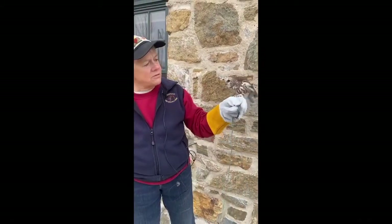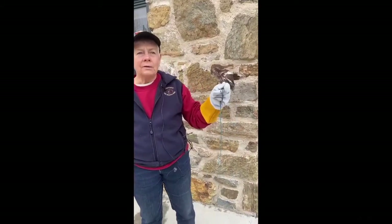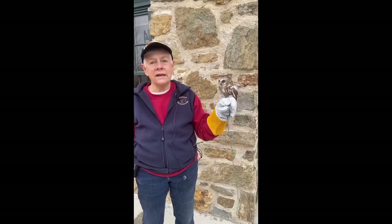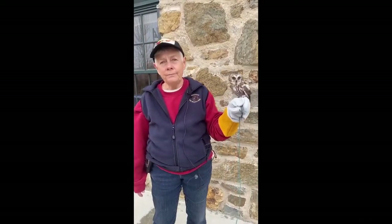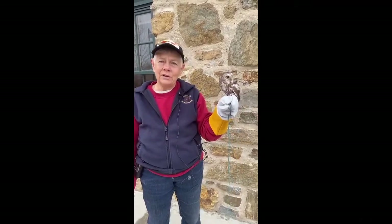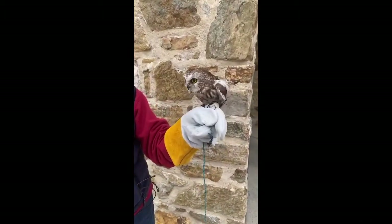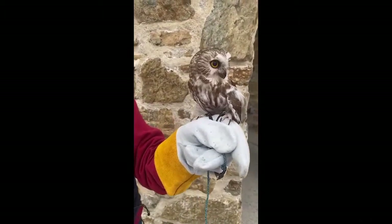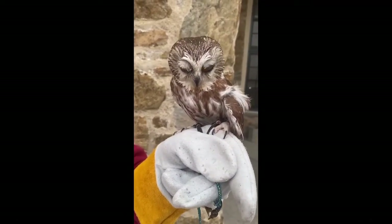Saw-whets are found all over North America — they are very, very common. But why don't we ever see them? Well, they live in dense conifer forests, they are nocturnal, and they nest in cavities. So how are you going to see this little guy? You're never going to see one of these. And even if you were in the woods and she was sitting on a tree branch, you could look right at her and probably not see her since her camouflage is so good.